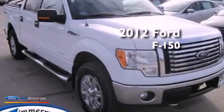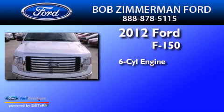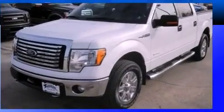This is a 2012 Ford F-150. It has a six-cylinder engine, an automatic transmission, and the added capability of four-wheel drive.